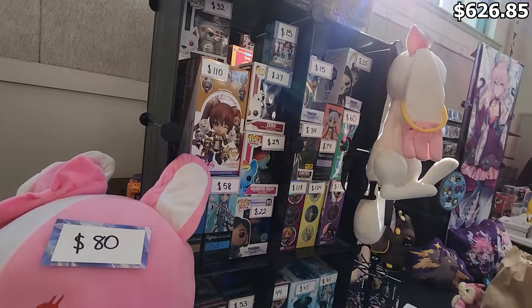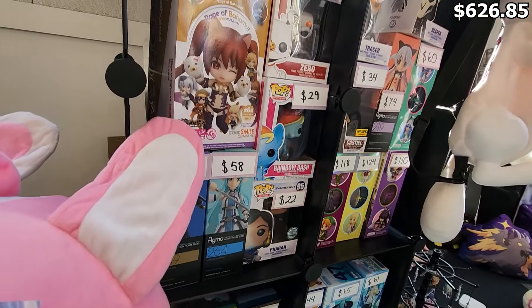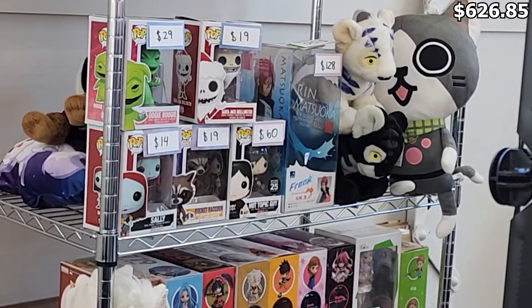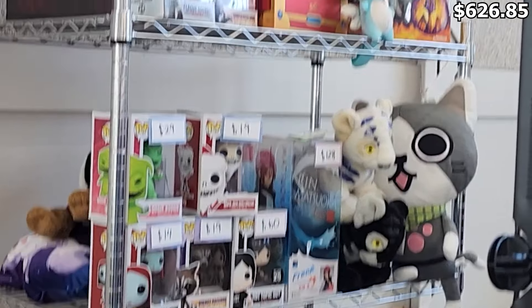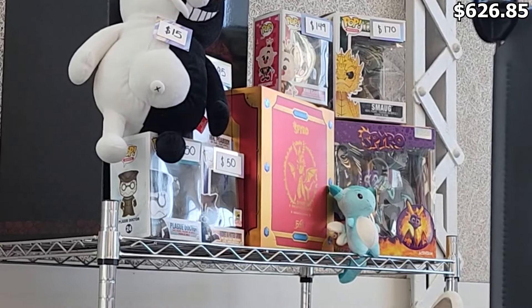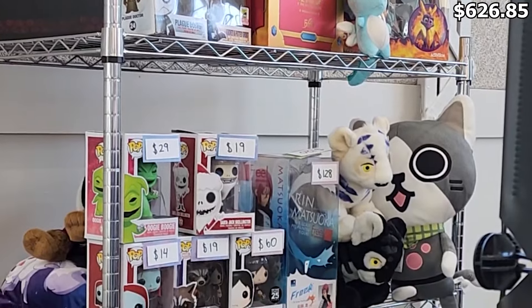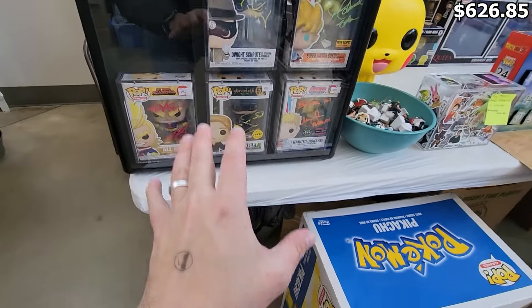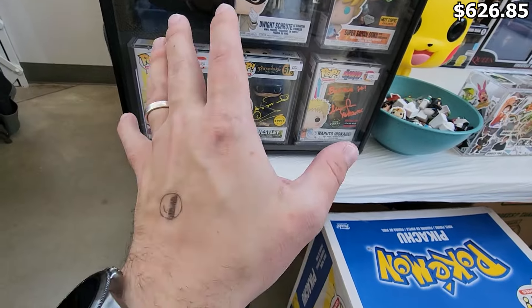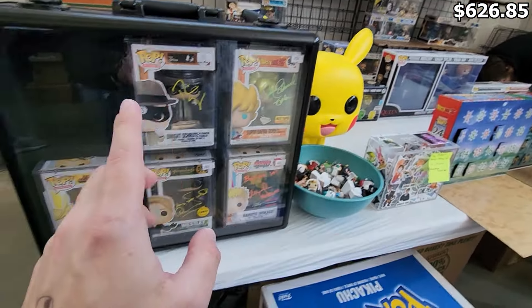I think there are still plenty of booths to check out. I noticed another table with some pops — their prices were okay, a little bit on the higher side, nothing I was looking for. There was some Assassin's Creed, some Disney, even Smaug from The Hobbit up there, but I ended up passing. I came across another booth — his name is Matt, and he actually watches the channel, which is awesome. We're going to take a look and see what pops he has.